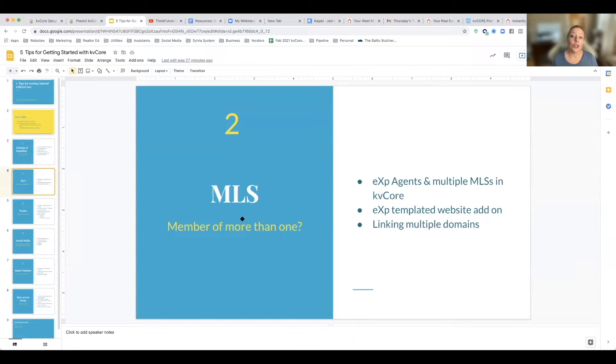I want to talk about your MLS. Are you a member of more than one MLS? Here is the situation for EXP agents. We were one of the first brokerages — I think we were the first brokerage to use KB Core specifically. And when it was set up, it was kind of just set up not quite right. So the process and the technical part of it is not quite where it needs to be.